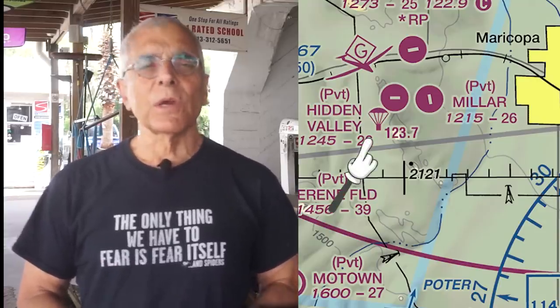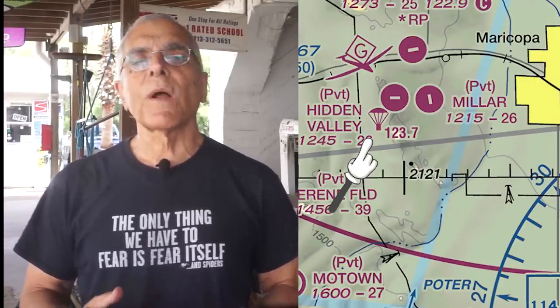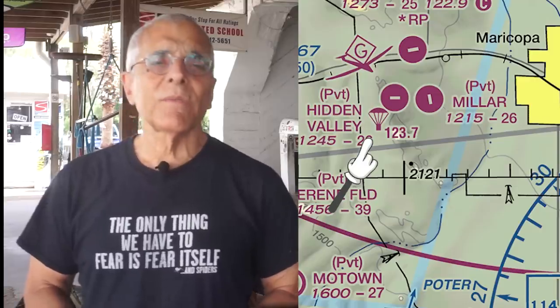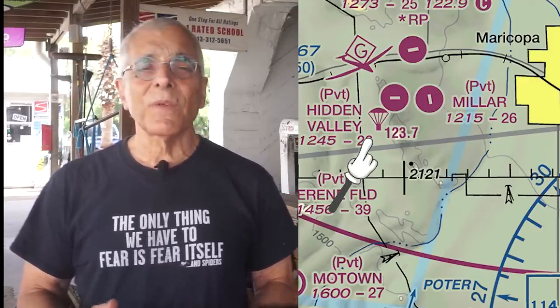Sectional charts — or their digital equivalent in apps — use the parachute symbol to signify a drop zone. But to merit the symbol, a drop zone has to have been in place for at least a year and conduct at least 1,000 jumps a year. Some don't meet that threshold, and some that do don't have the symbol. Drop zones come and go, so the symbol may be out of date.